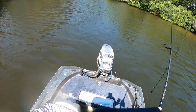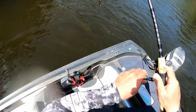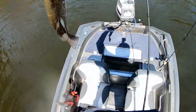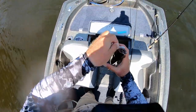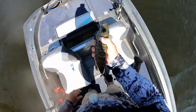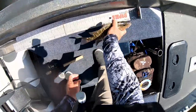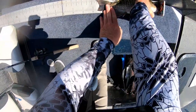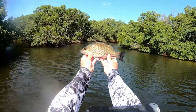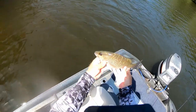All right, we have got something here. Let's see what it is. Nice mango — really decent mangrove snapper. Let's measure it out real quick just for giggles. 13 inch mango. Not a bad mangrove at all.